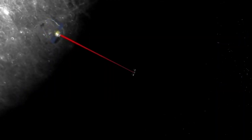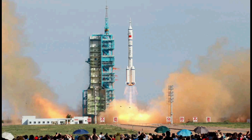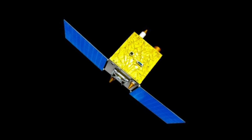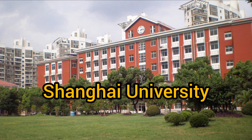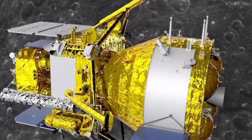Chang'e 6 also includes Pakistan's first lunar satellite IQube, which was launched on Friday from the Wenchang space launch site on the island of Hainan in China. The IQube-Q orbiter carries two optical cameras to image the lunar surface. Pakistan's Institute of Space Technology, in collaboration with China's Shanghai University and Pakistan's National Space Agency SUPARCO, jointly developed the IQube-Qamar.